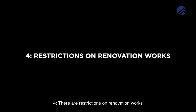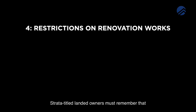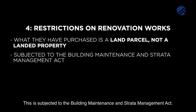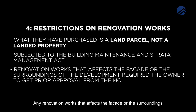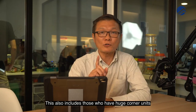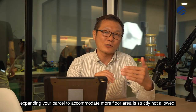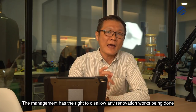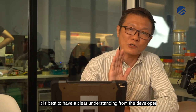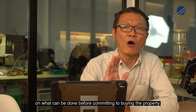Number 4: There are restrictions on renovation works. Strata Titled Landed owners must remember that what they have purchased is a land parcel and not a landed property. This is subject to the Building Maintenance and Strata Management Act. Any renovation works that affect the facade or the surrounding of the development requires the owner to get prior approval from the management corporation. This means that an owner cannot change the facade of the building without prior approval. The facade includes external windows, balconies, terraces, open areas and all other visible parts of the building. This also includes those who have large corner units. Expanding your parcel to accommodate more floor area is strictly not allowed. The management has the right to disallow any renovation works being done to the facade or any extension of the building. It is best to have a clear understanding from the developer on what can be done before committing to buying the property.